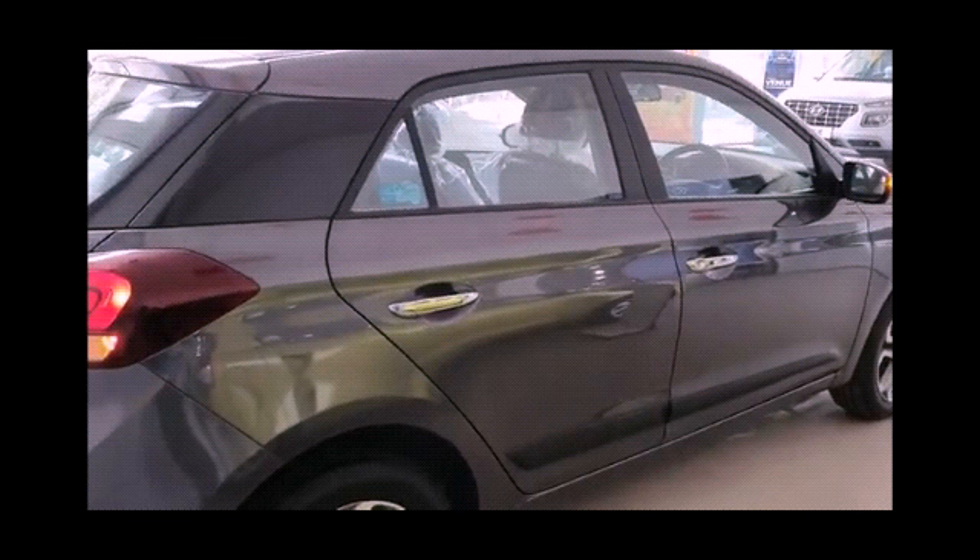Power windows for all four doors with one touch down and one touch up only for the driver. Adjustable ORVMs with turn indicators. Rear defogger and rear wiper. Exterior and interior door handles are chrome. Door pockets on front and rear. Boot lid opener is internal with remote. Outside rear view mirror is body colored.